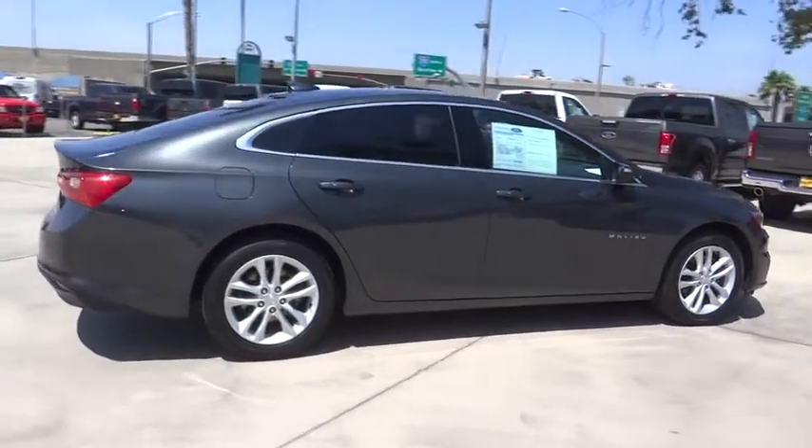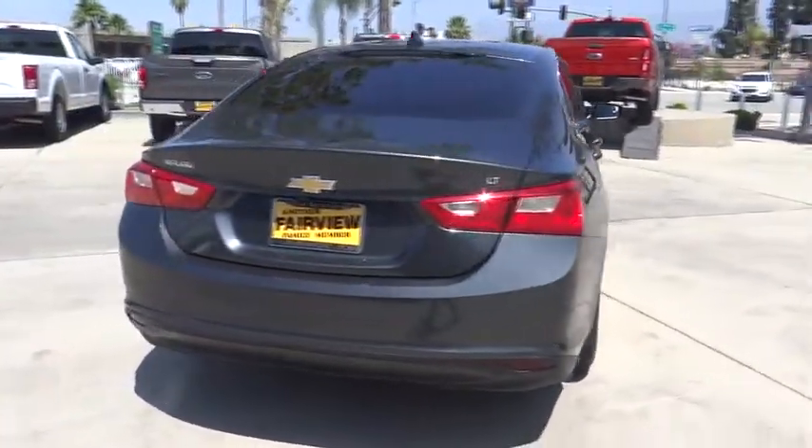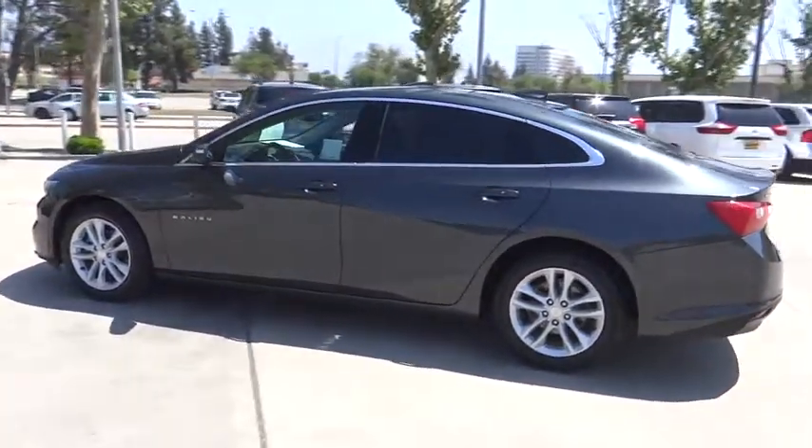Here are some of this vehicle's great options: steering wheel audio controls, keyless entry, stability control, anti-lock braking system, traction control, backup camera, Bluetooth, adjustable steering wheel, four-wheel disc brakes.